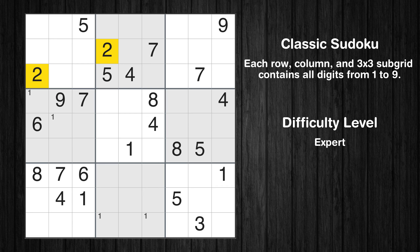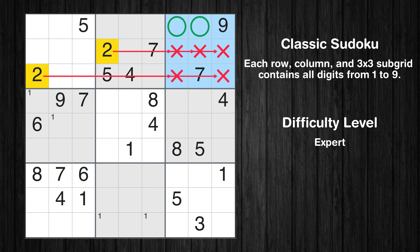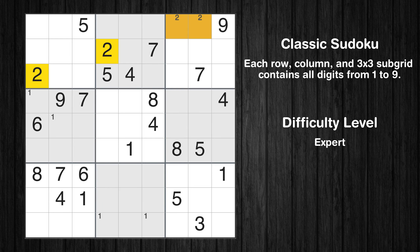Let's move to number 2. Only two positions left in the third box where value 2 can be placed. Only two positions left in the seventh box where value 2 can be placed.